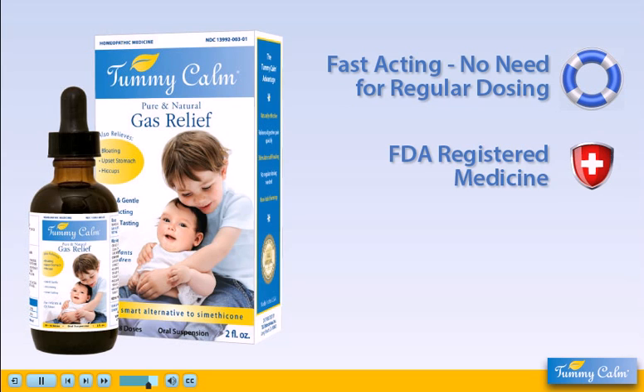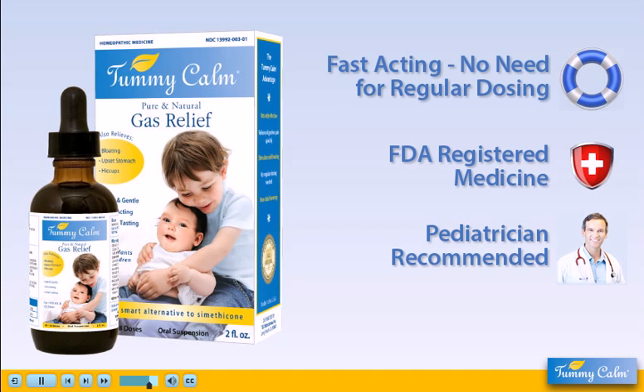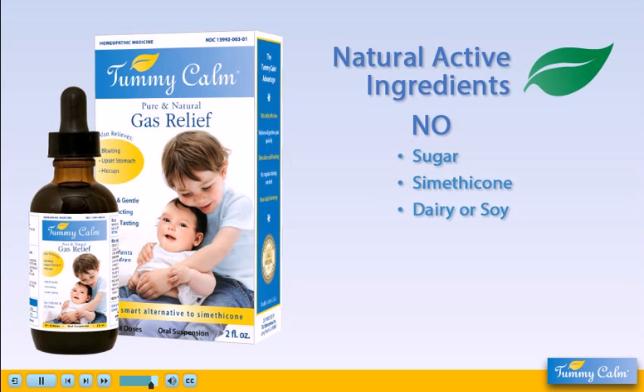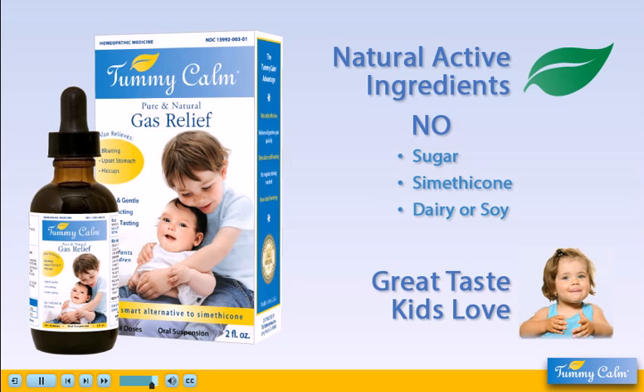Tummy Calm is an FDA-regulated medicine that's recommended by pediatricians and pharmacists nationwide. It's safe, has no side effects, and is gentle on your child's stomach. Tummy Calm's natural ingredients contain no sugar, simethicone, dairy, or soy. And oh yes, kids love the taste.